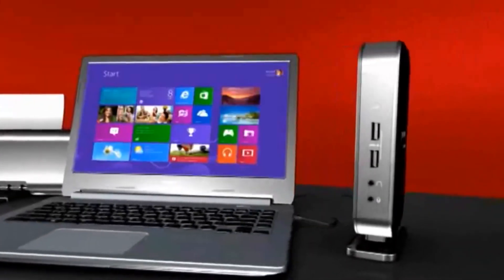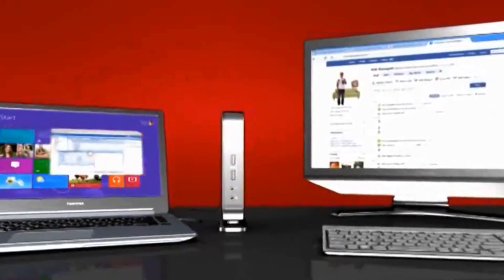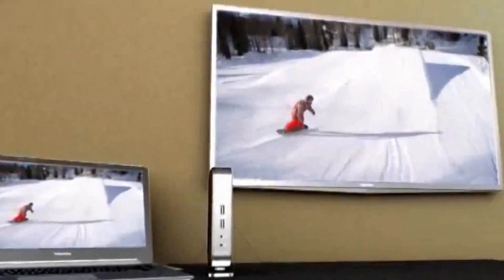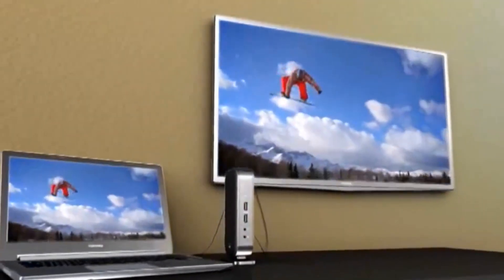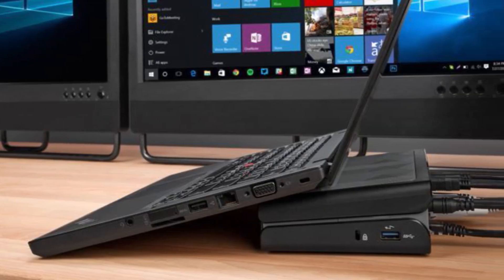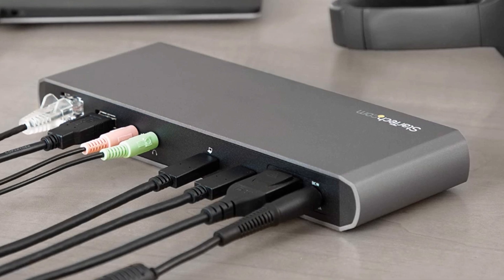The simple and affordable way to expand your laptop's functionality while making it easier and more comfortable to work is by utilizing the help of a laptop docking station. They are especially useful for remote workers, and the handy accessories can effectively turn your laptop into a feature-packed desktop replacement. So if you're looking for one, we can help you find some of the best in the business.